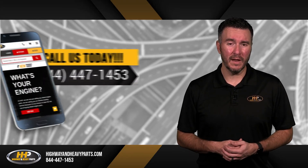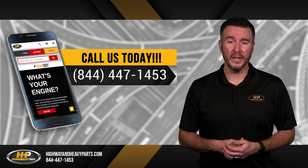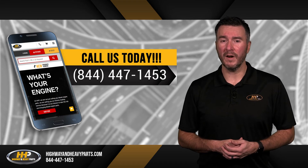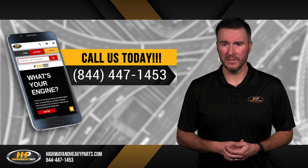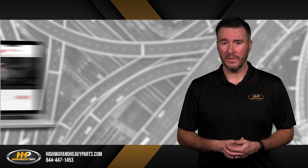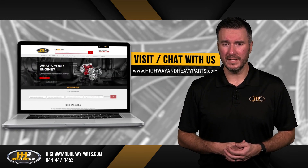If you have any questions about Highway & Heavy Parts or our parts, you can call us at 844-447-1453, where one of our ASE certified parts technicians or other specialists will be pleased to assist you. You can also chat with us online at highwayandheavyparts.com.